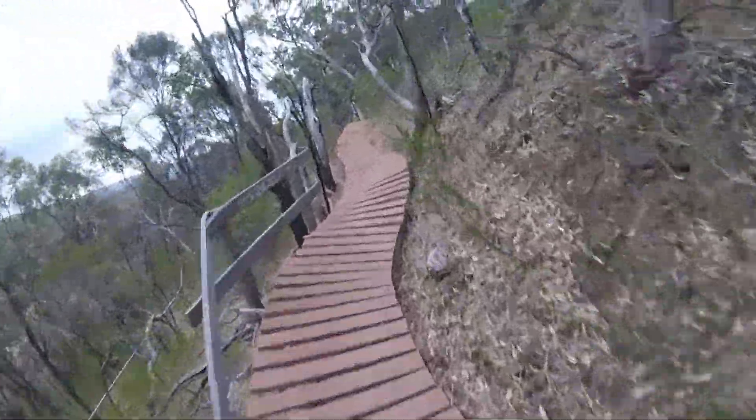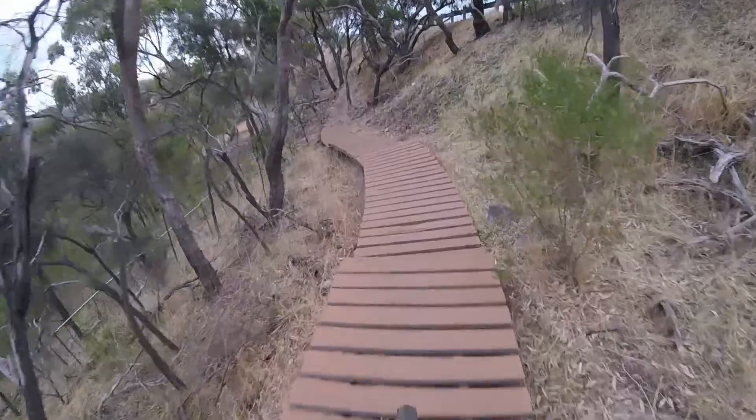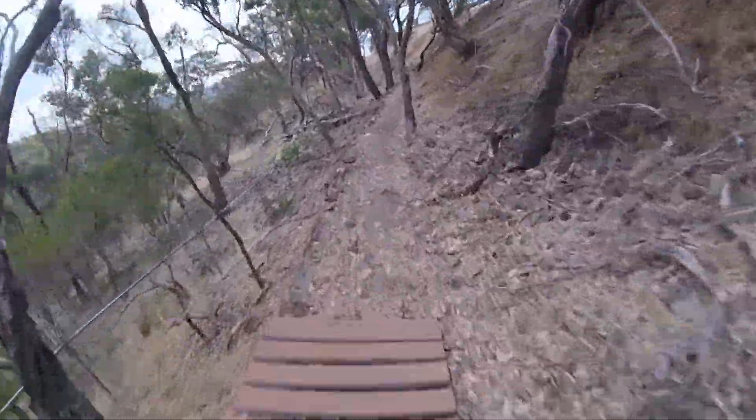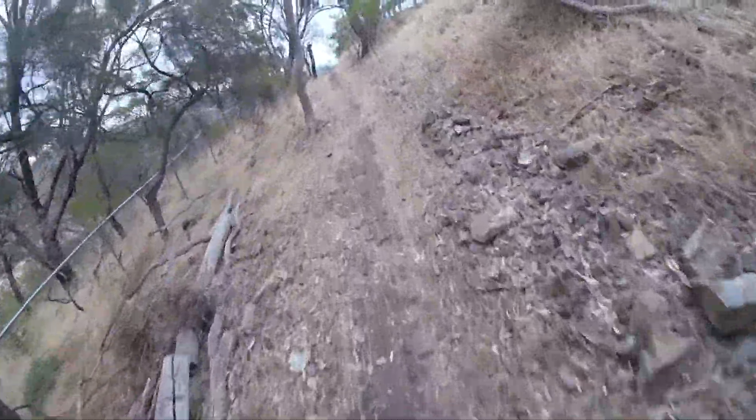Oh, wooden feature! I've actually never ridden a wooden feature before. So there — one, two, three — oh. I've seen other videos of people riding it and I thought it was time for me to try it out.